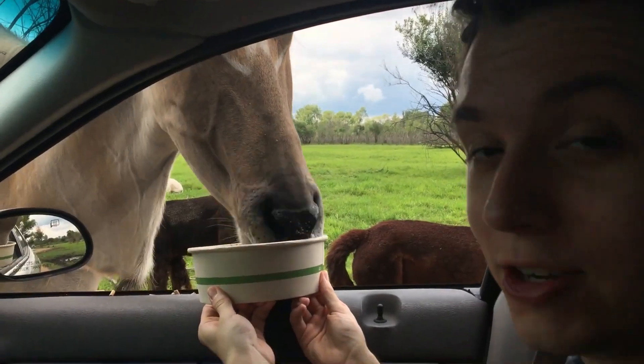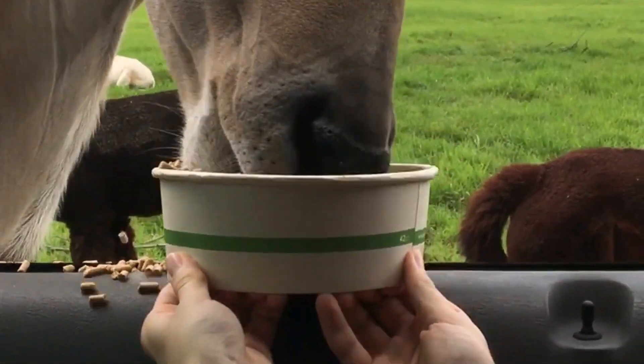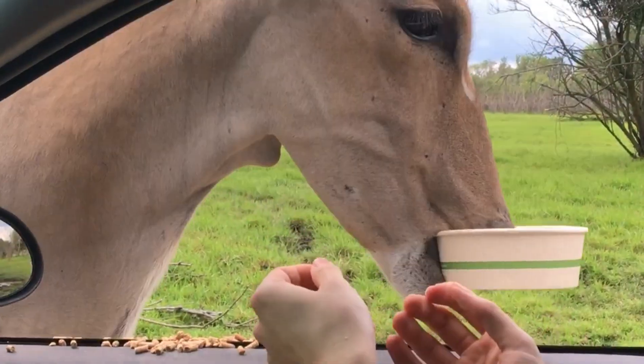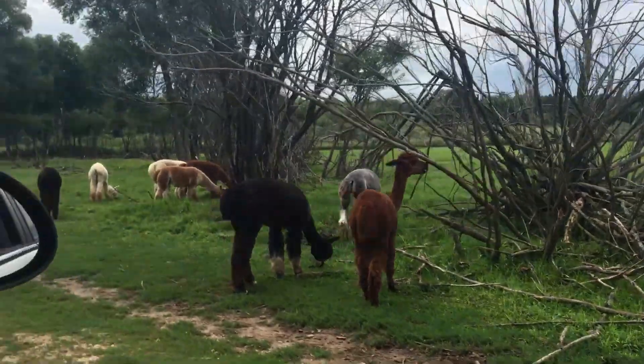This one scares me because this guy just sucks it all out of the bucket. Well, I think that one's chill — the one you had earlier was like sucking it up. I'm really sorry about your car. No, it's fine — I expected this. I think we can move on, I see another car coming. I love those guys — they look like people.